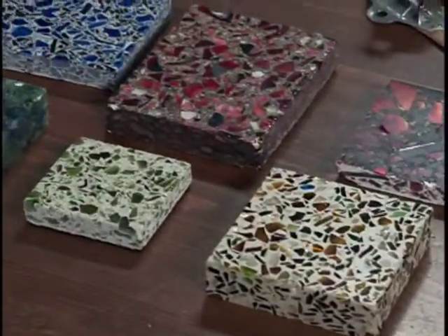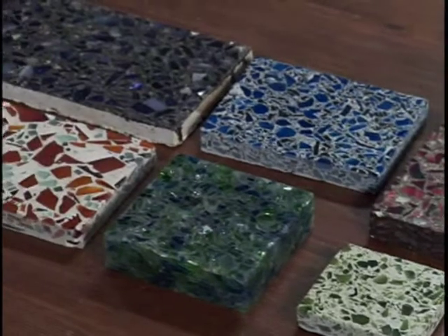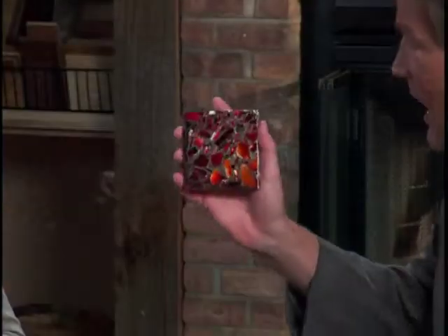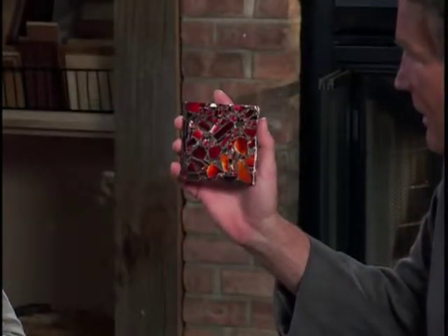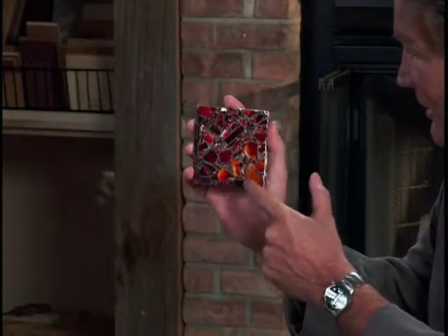Beautiful countertops, John, and you brought some more samples for us to look at — all sorts of different colors, and they're fun too. This one right here, Amy, is my favorite. This is a countertop made out of concrete with recycled traffic light chips in it. The red stop lights are in the countertop. Isn't that cool? That is so unique. It's very pretty. I'd love to have it.